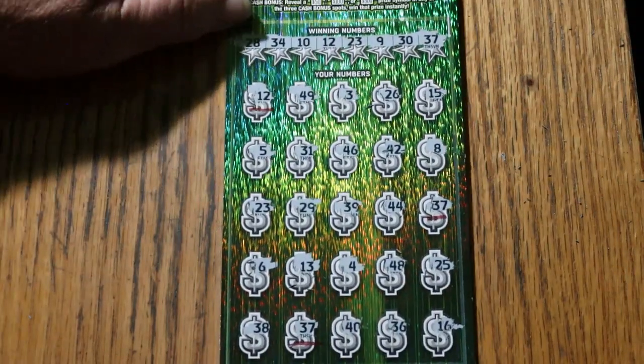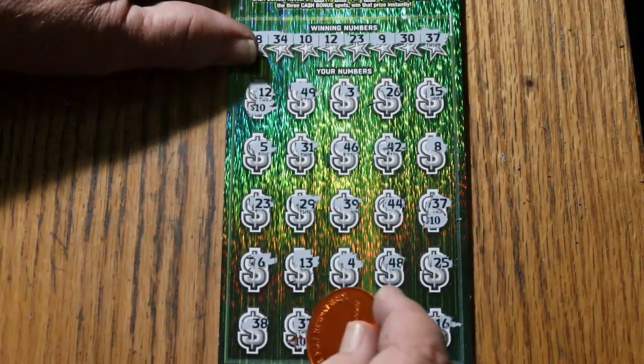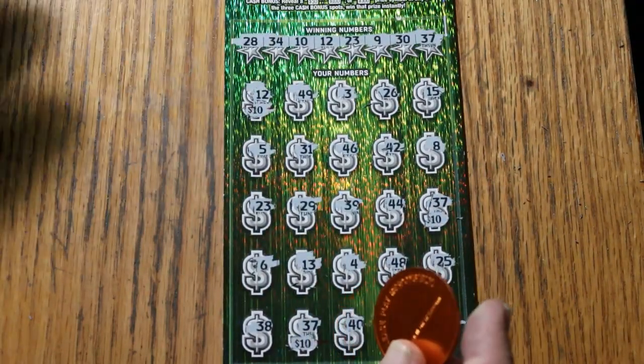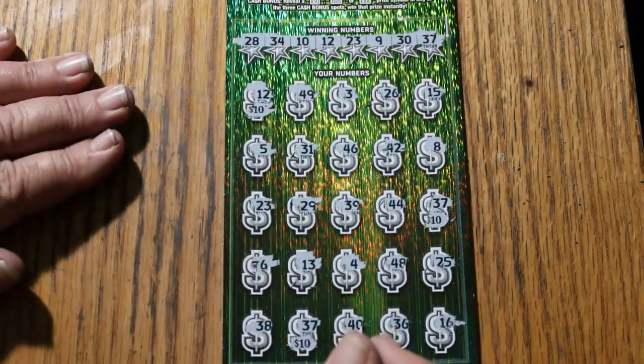So what are we going to get out of this thing? 10, 10, and 10. Predictable, but that's okay. It was a back-to-back, and so far that's the first back-to-back on this book.